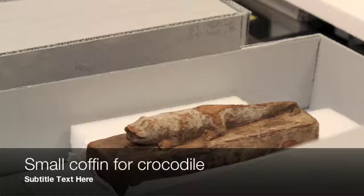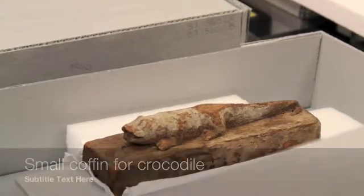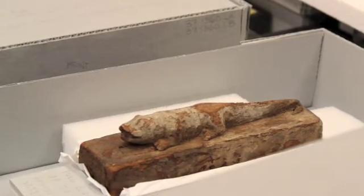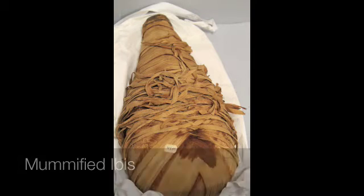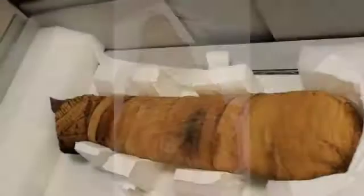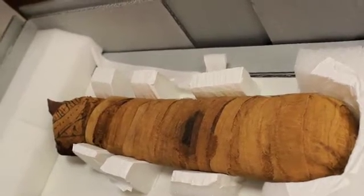We have about 65 animal mummies in the Brooklyn Museum. They began to come into the collection as early as 1905, and the majority of them came to the collection in 1937 as part of the major purchase that the Brooklyn Museum made of Egyptian antiquities.